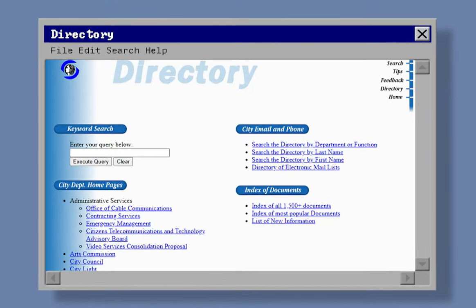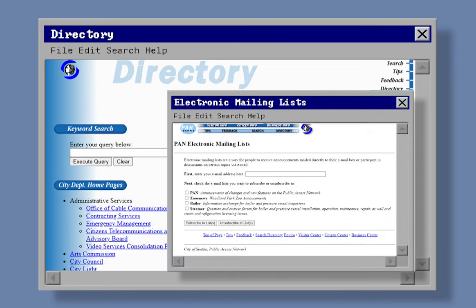There was also a search and directory page to help find information on the site, with department emails, phone numbers, as well as a place to sign up for electronic mailing lists.